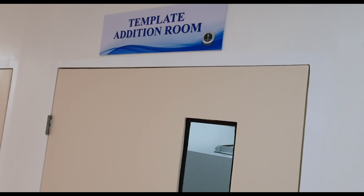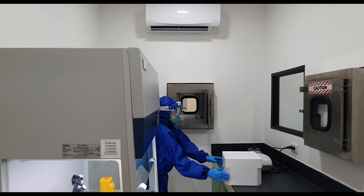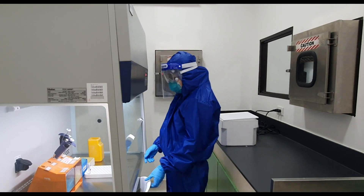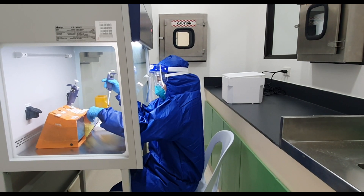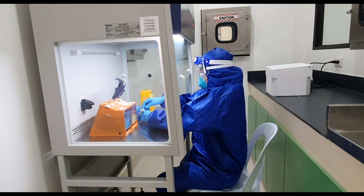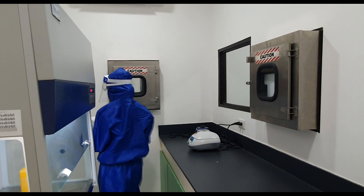The Template Adding Room: when the automated RNA extractor is done, all RNA-extracted samples are transferred via pass box to the Template Adding Room. This is where the analyst prepares the reagents and samples before forwarding them to the PCR room. Samples already processed in the PCR machine have a definite storage of 14 days before they are properly disposed of. These processed samples are stored in the PCR room freezer, which must be maintained between -20 to -70 degrees Celsius to promote long storage of the specimen.